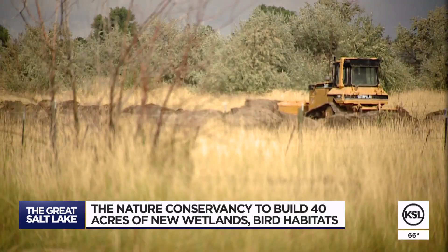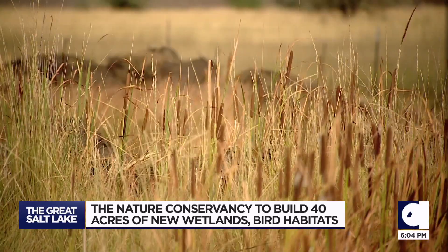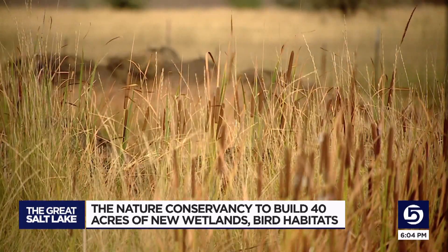Chris Brown says this project will actually impound approximately 40 to 50 acres of wetlands behind the levee. The Nature Conservancy is seizing an opportunity — it's a drain that drains the Freeport Center and some parts of Layton and Clearfield City.